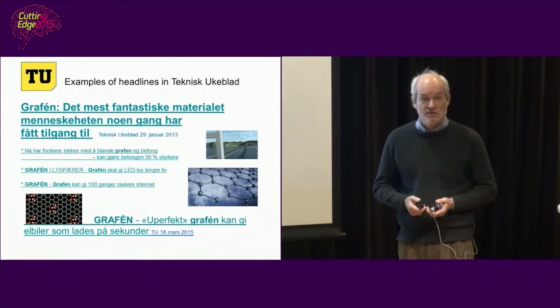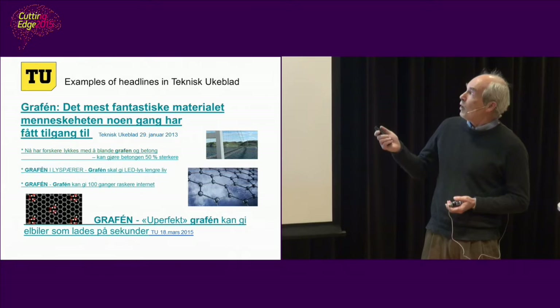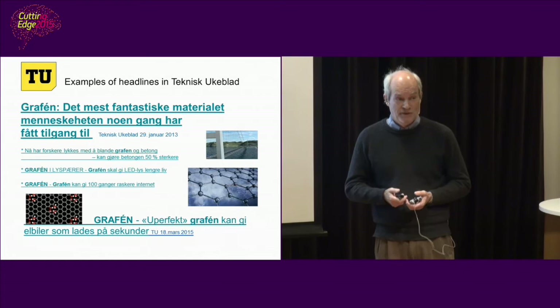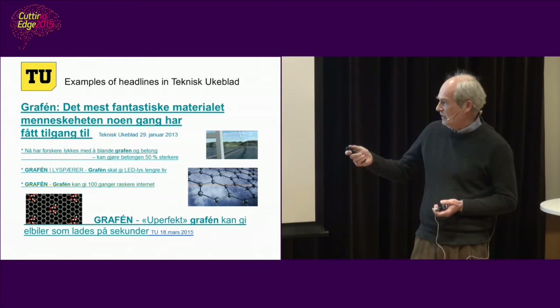Graphene has made tremendous headlines since it was verified about 10 years ago. For example, it's the most fantastic material mankind ever had access to — and then a long list of similar claims or statements.